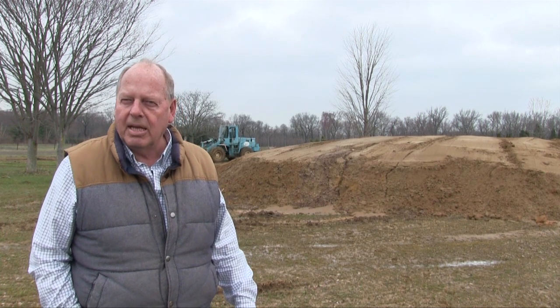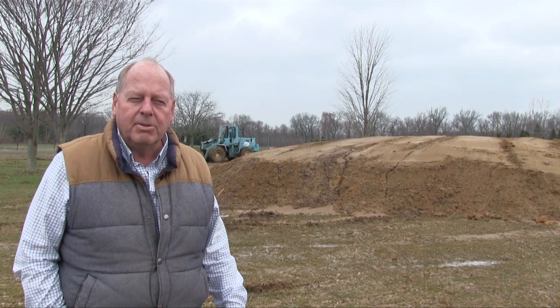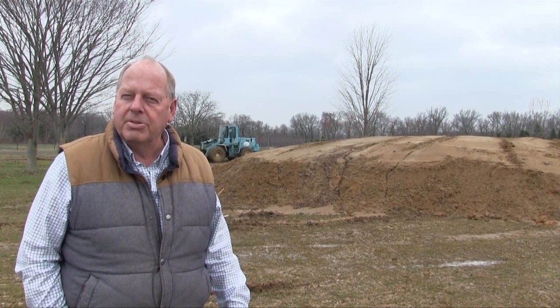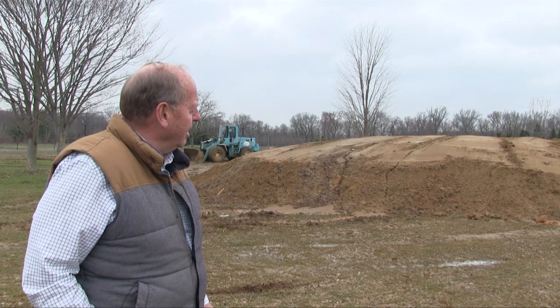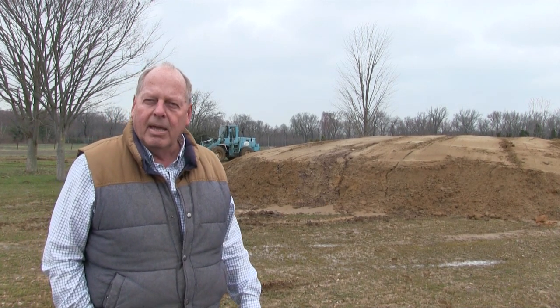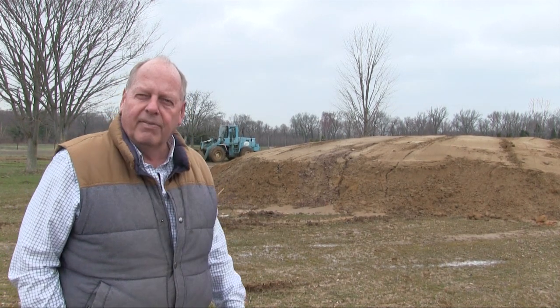If you guys are familiar with those 18-wheelers, that is about 100 of those. So far, we have approximately 50 of those 18-wheeler loads of soil here, and we're slowly elevating this to about a 15-foot elevation.